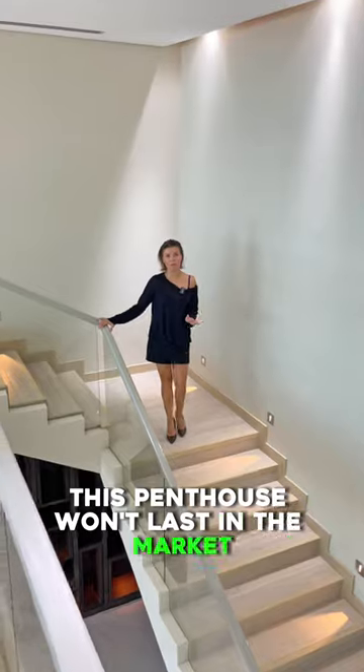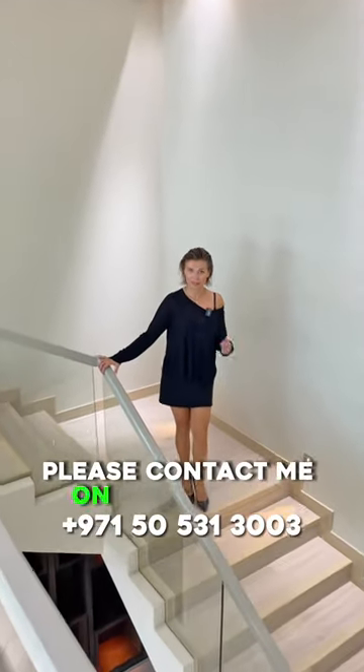This penthouse won't last in the market, so if you want to arrange a viewing, please contact me on this number.